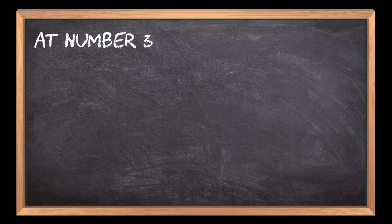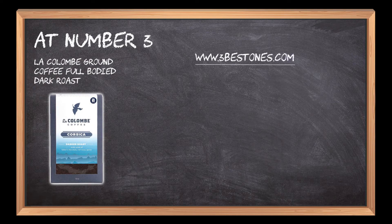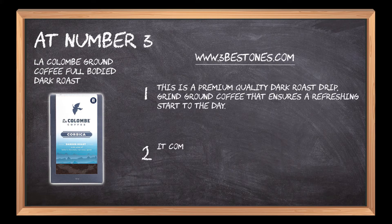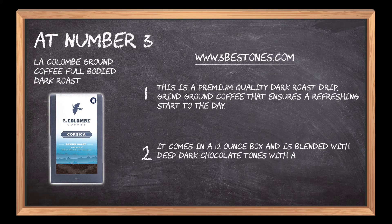At number three: La Colombe Ground Coffee Full Body Dark Roast. This is a premium quality dark roast drip grind ground coffee that ensures a refreshing start to the day. It comes in a 12 ounce box and is blended with deep dark chocolate tones with a bold coffee flavor.